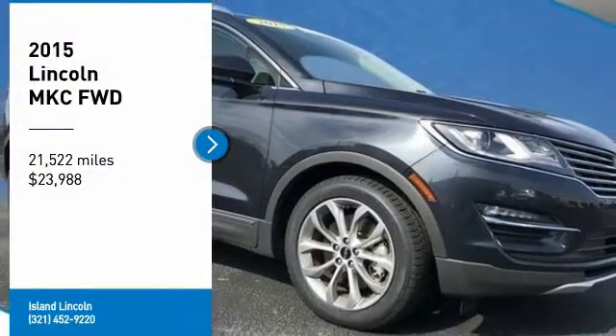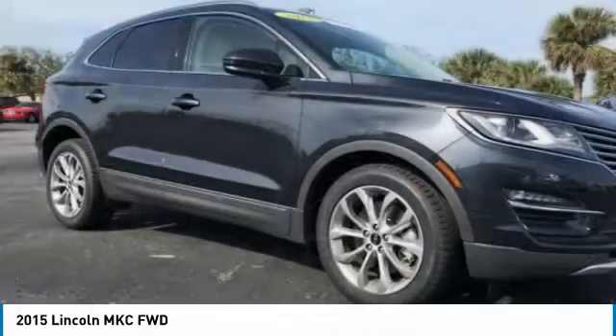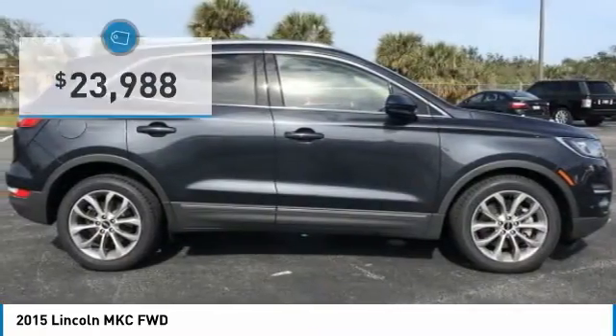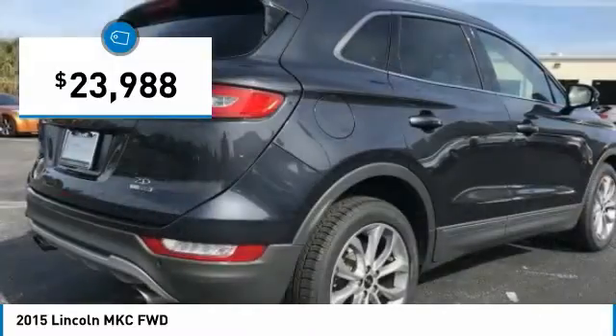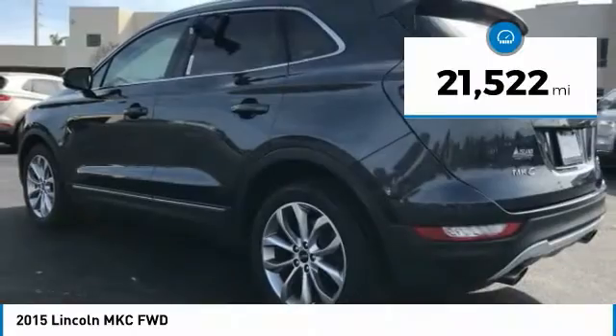Beautiful one owner, low mileage, 2015 Lincoln Premier Certified 2015 Lincoln MKC. Purchased here new and just traded back to us on a new Lincoln. Fully serviced, including four brand new tires. Vehicle history report on request.